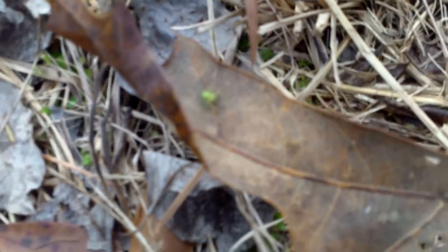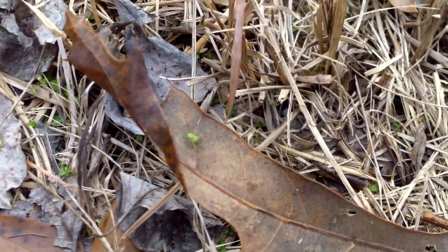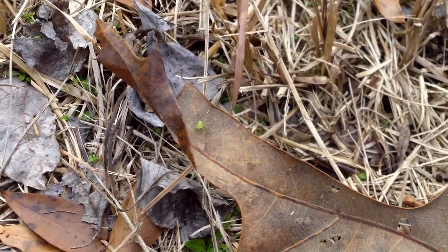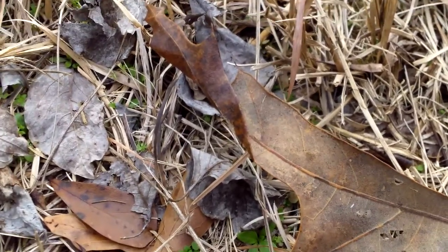That bright, almost fluorescent green little spider — oh, focus! That was a little bonus, Mr. Spider. Anyway, thanks for watching and I'll see you later!